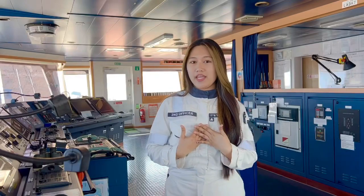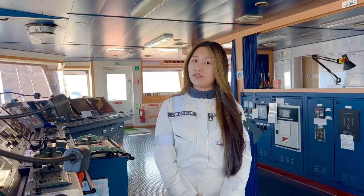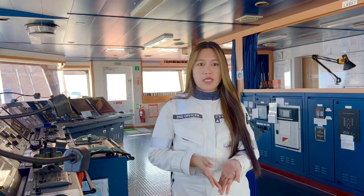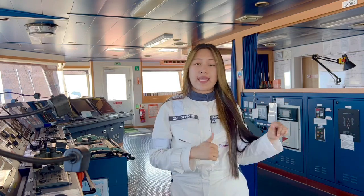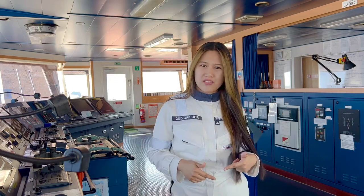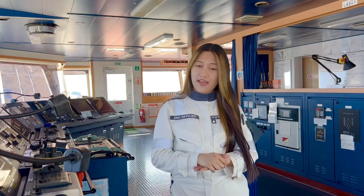Hi mates! I'm Joyna and I'm a second officer on a water tanker vessel. For today's video, I'm going to make a passage plan going to Saihan. We're currently here in Alyaga, Turkey. It's a very short voyage again.